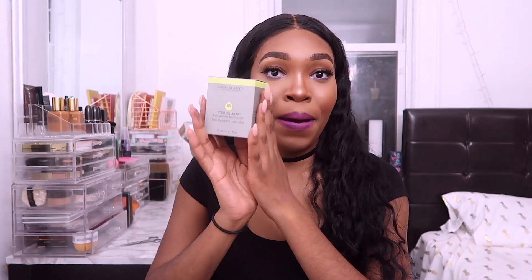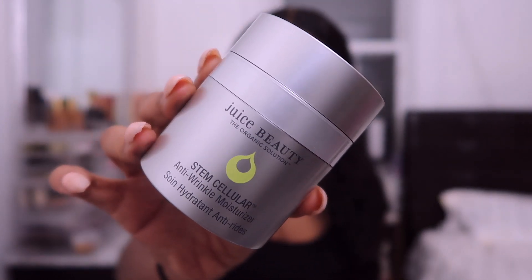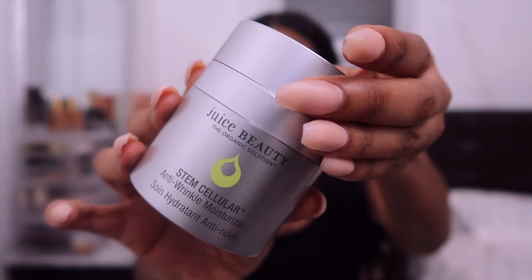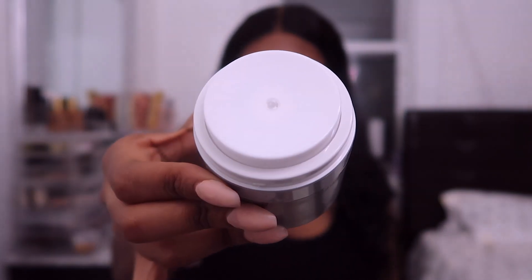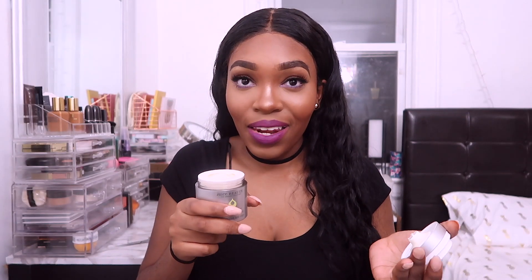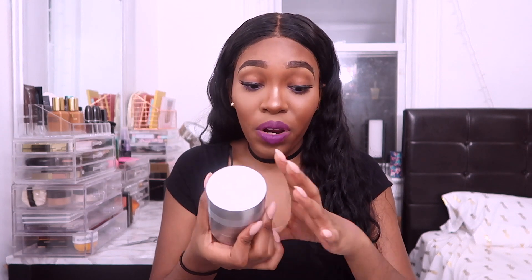The last thing in my box is the Juice Beauty Stem Cellular Anti-Wrinkle Moisturizer — and it's an organic product, which I love. It has a pump top and smells like lemon and orange. I might want to incorporate this into my skincare routine, hopefully it can help with my pores and acne scars. This is the most expensive thing in the box — it retails for $70. It better work miracles for that price!